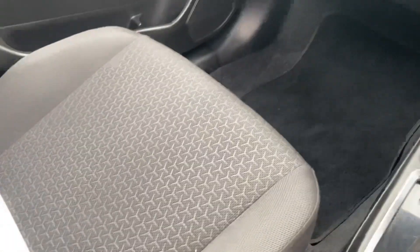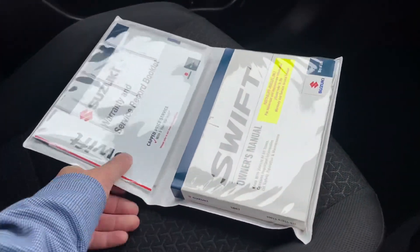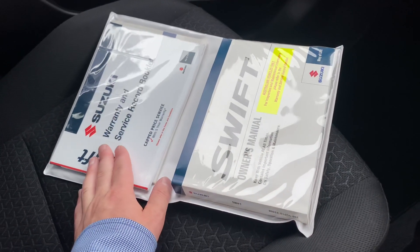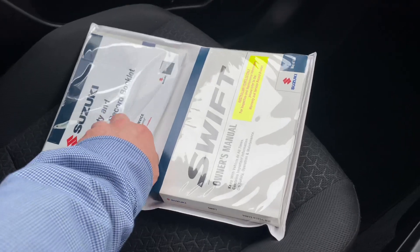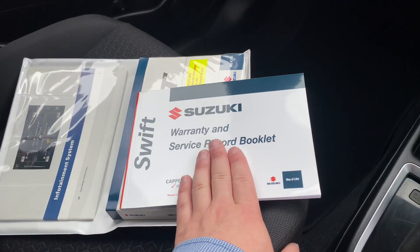Over here on the passenger seat I've arranged for the books to be here. You can see a lovely Wainville's folder — we've got all of the original Suzuki Swift books inside, from the owner's manual right through to the warranty and service records. All of the previous service history has been provided to us by the previous owner, which is fantastic.